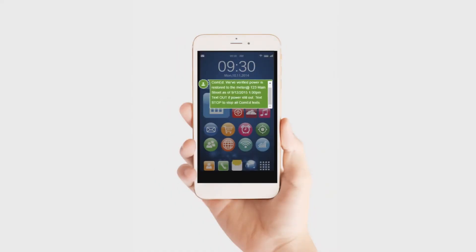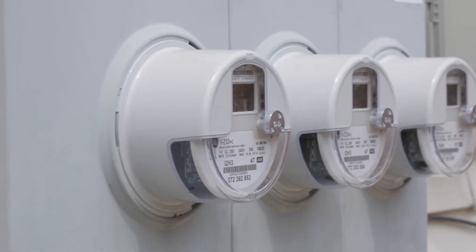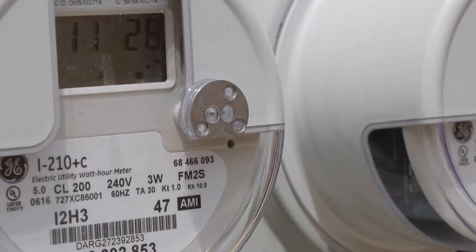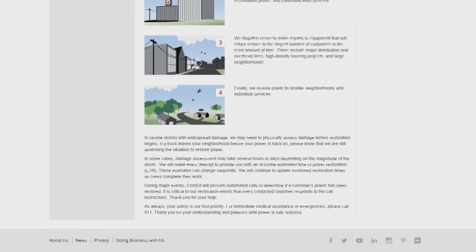Our idea is called AMI Customer Outage Notification, otherwise known as ACON. The ACON integration helps to improve the accuracy of outage, restoration, and ETR notifications that are sent out to customers. It allows for an evaluation of the customer's meter to occur before they receive a restoration or ETR notification, helping us make sure that we're sending them the correct notification.